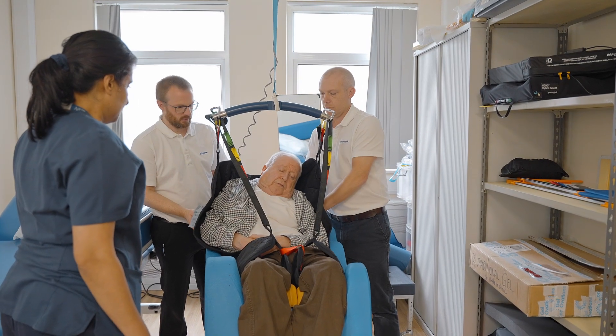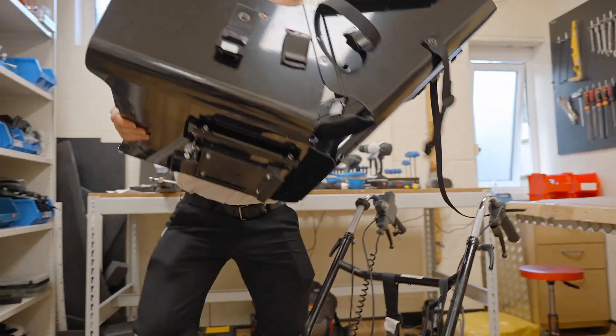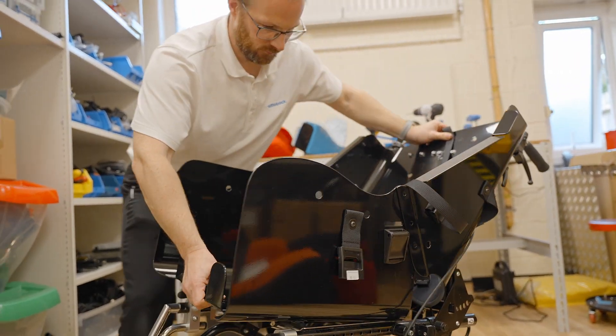The wheelchair service is made up of different therapists — physiotherapists, occupational therapists — and they might bring in dieticians and tissue viability staff, so there's a real range of professions within the multidisciplinary team. We come in as the technical side, with lots of anatomical and postural knowledge and experience with how we can make our custom-made seating perform and meet the needs of the user.